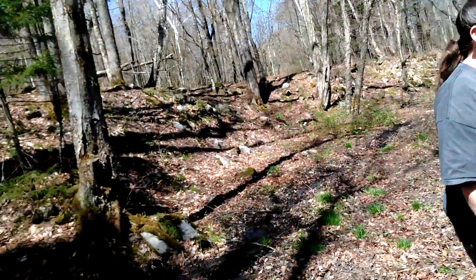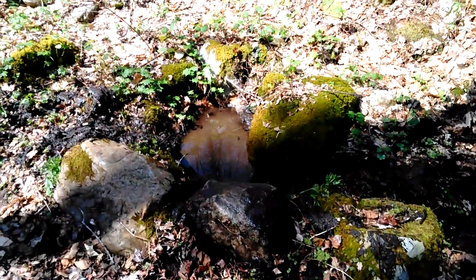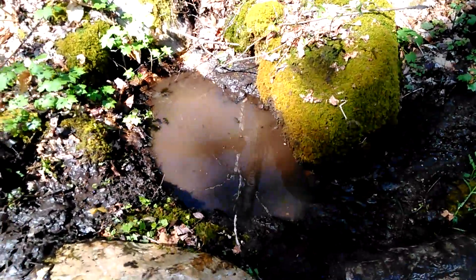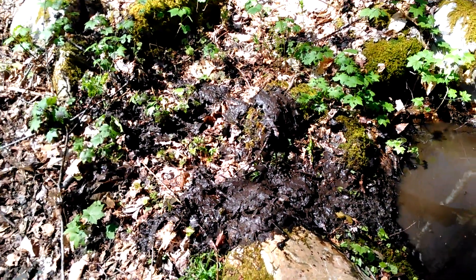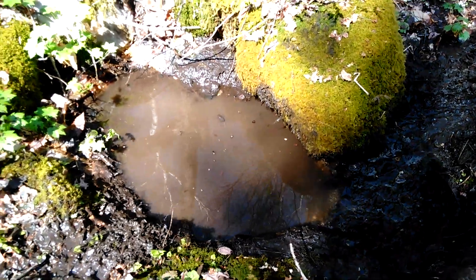Let the fire die down a little bit. I wanted to show you our natural spring — I just cleaned it out. It's where we get our water from. Kind of mucky. I had to dig all the muck and leaves out from the wintertime. Now we're letting it all settle.